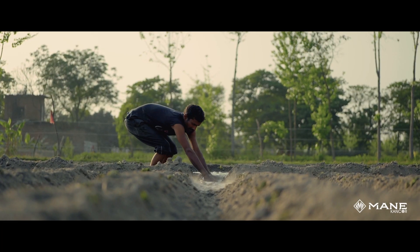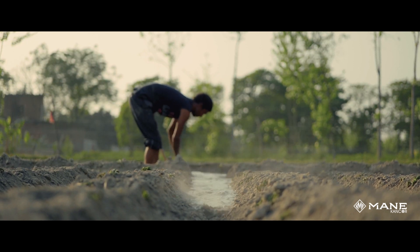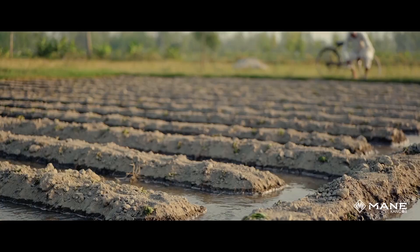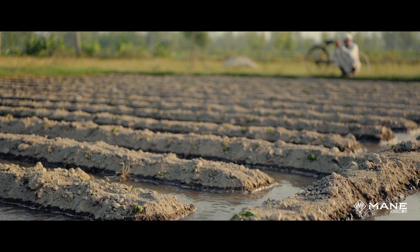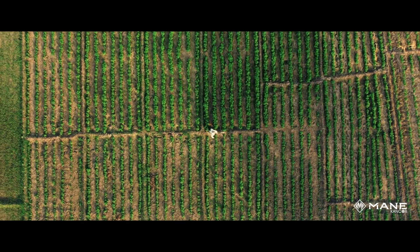Its 90 to 115 day crop cycle makes it ideal for a crop rotation scheme with other crops. The mint value chain commences with the farmer. Most of the mentha crop is grown by small farmers on small land holdings of less than one hectare.